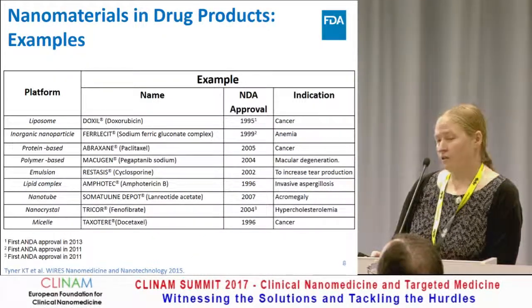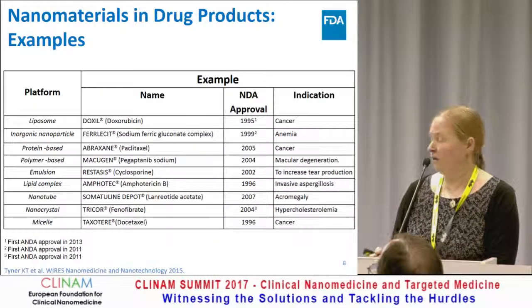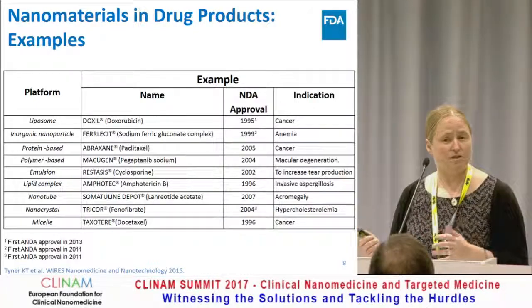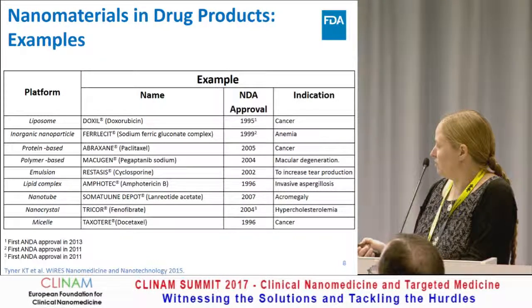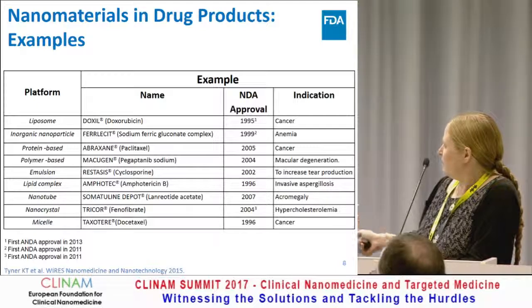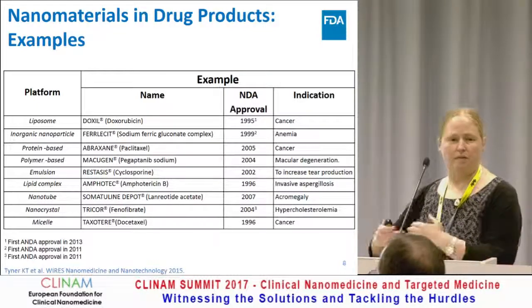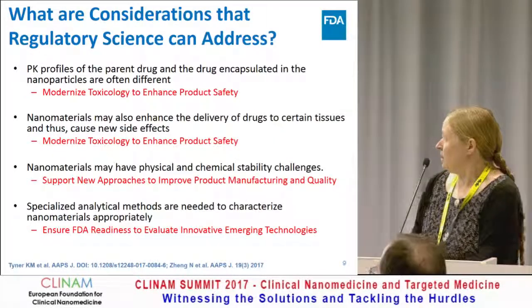As I mentioned yesterday, there are over 60 products that have been approved and are on the U.S. market that contain nanomaterials. This is obviously just a selection of those products. But I like this table because it really does highlight the diversity of the types of materials we're seeing, as well as the indications those products are used for. Another thing is the timelines — we have products that are fairly old and are now in the life cycle where we're starting to talk about generic forms.